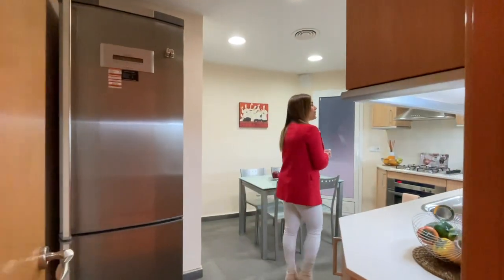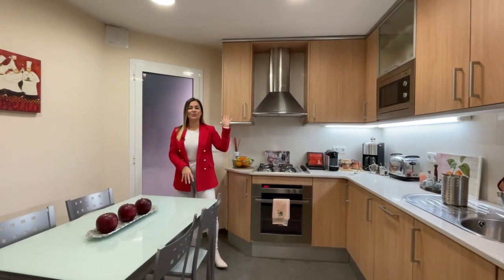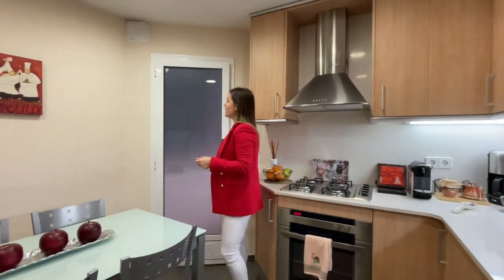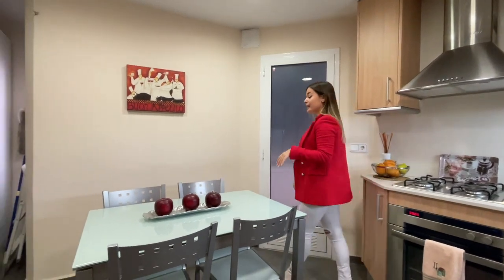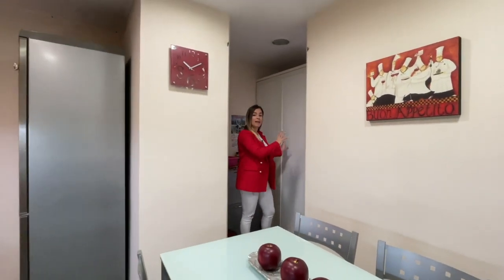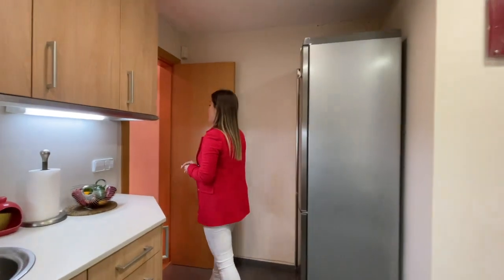Let's get into the kitchen. As you can see it's fully equipped — we have a microwave, oven, gas stove, gas extractor and a refrigerator. This door leads out to an area that's perfect to place your washing machine and dryer, and it's oriented to an interior patio. Over here we also have some extra storage space for a pantry or a utility corner with all your cleaning supplies.